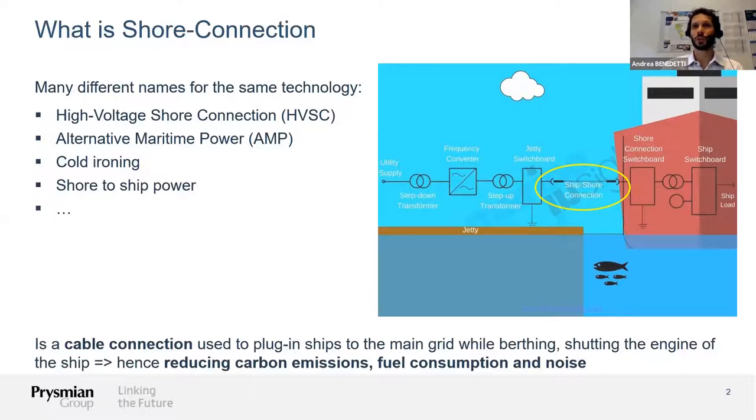What are the advantages of this technology? The port operator can reduce carbon emissions, reduce fuel consumption, and last but not least, it also reduces the noise connected with these big vessels that are polluting the air, the water, and the overall environment of our ports nowadays.